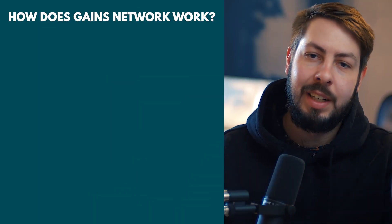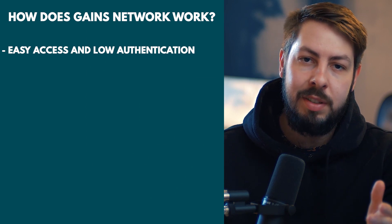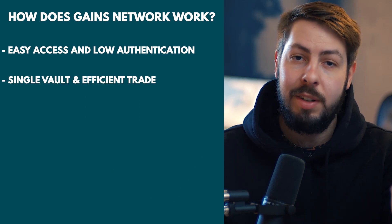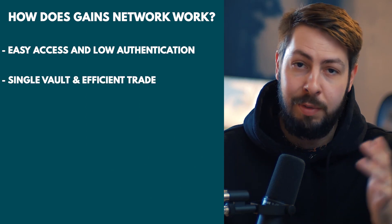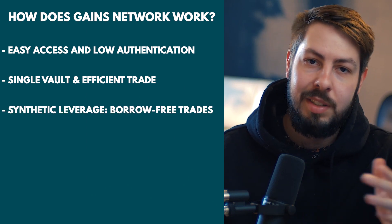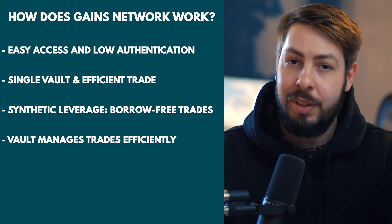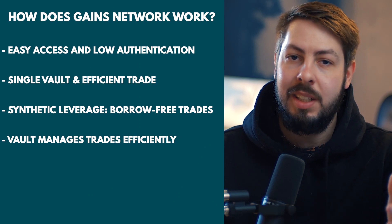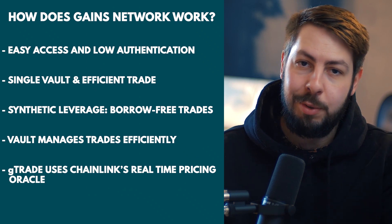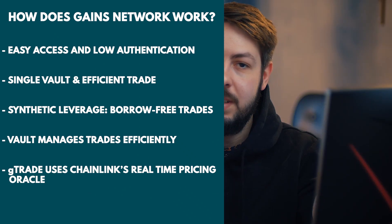So how does Gains Network actually work? It allows users to easily access and benefit from its features without the need for intensive authentication processes — basically, it's decentralized. All trades are processed through a single vault, making the process more efficient. Leveraging trades is made possible through synthetic leverage on the G-Trade platform, eliminating the need for users to actually borrow funds. The vault handles positive and negative trades, depositing and withdrawing funds accordingly. Real-time pricing is made possible through G-Trade's use of a custom decentralized oracle network for median prices on each order.